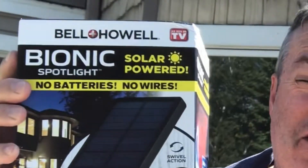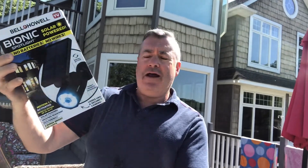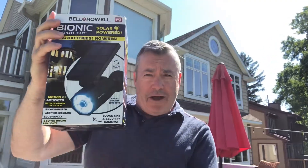Finally, I got the Bell Howell Bionic Spotlight — as seen on TV, it says on the box. This is a solar-powered motion-sensor security light. You can put it on the exterior of your house to provide your old man with some security. There are no batteries, no wires — pretty maintenance-free. All you do is mount it and let it do its thing. It's got 25 feet of motion sensor range. If somebody walks up in the backyard or front yard, it's gonna light them up. They'll think you've got a security camera on there too, but it doesn't really have one of those. I'm going to show you how this works in a sec.